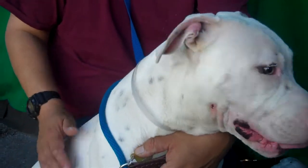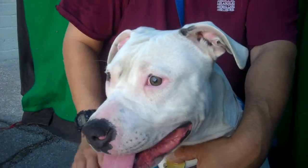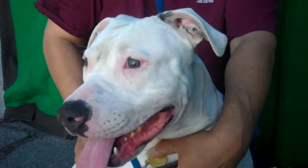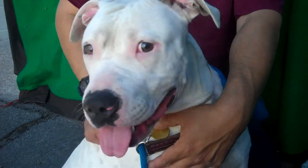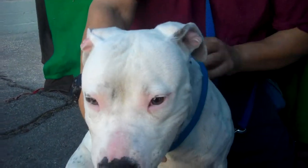He is about four years old. He came in as a stray from West Covina, weighs 75 pounds. He needs some leash training — pulls a little bit on leash — but he shows signs of being housebroken, and he's pretty good with other dogs.